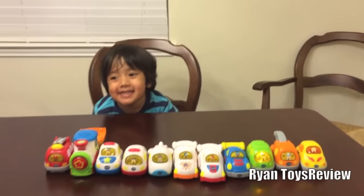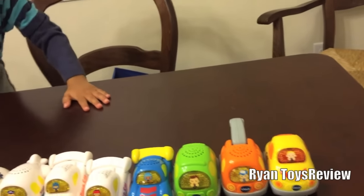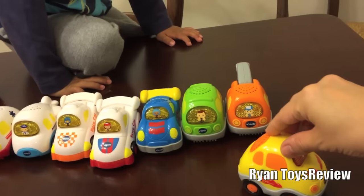Hi Ryan! Hi Mommy! What is this first one? A car. A car. You're right, it is a car.